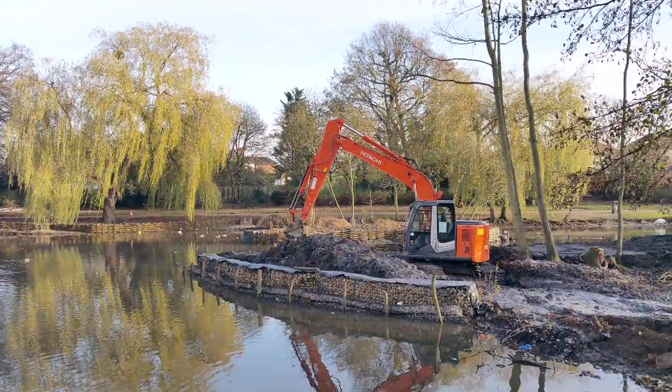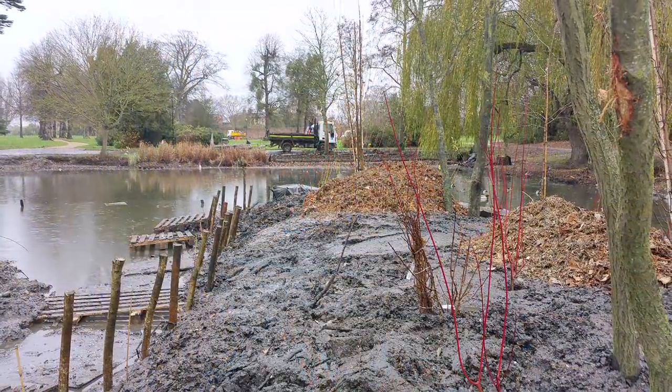It started off with the local people around here basically being fed up with the state of the pond, because they all like to visit the park but the pond had just become silted up with no sort of greenery on it.